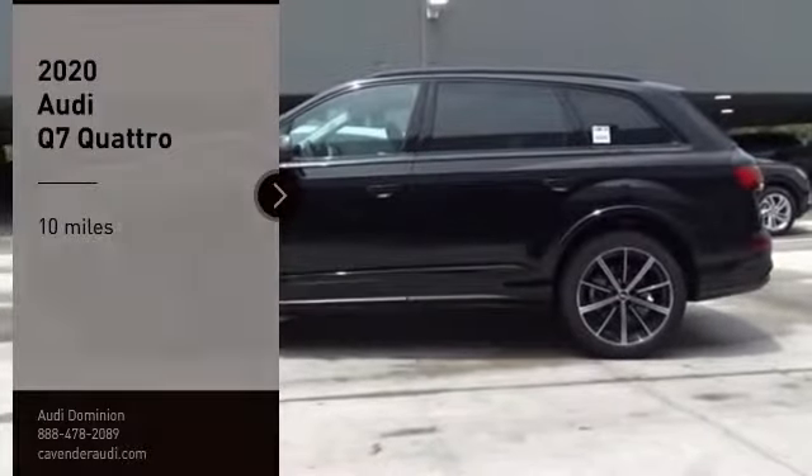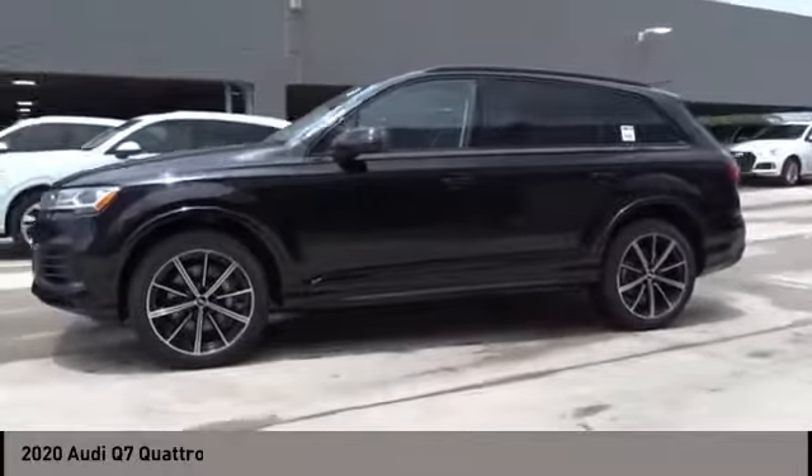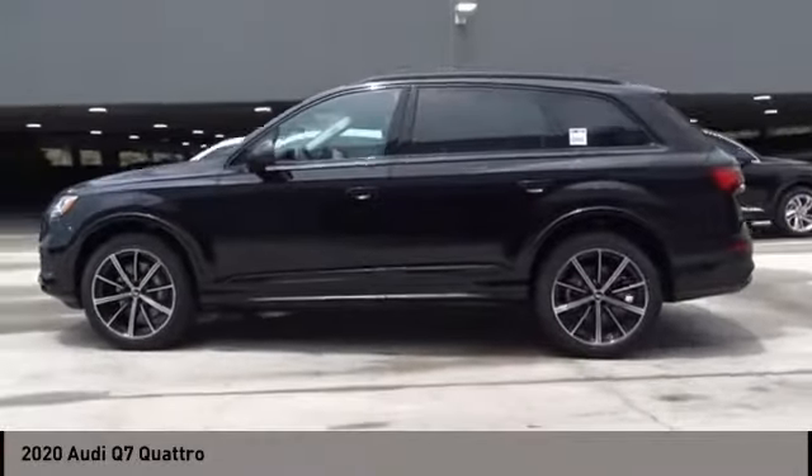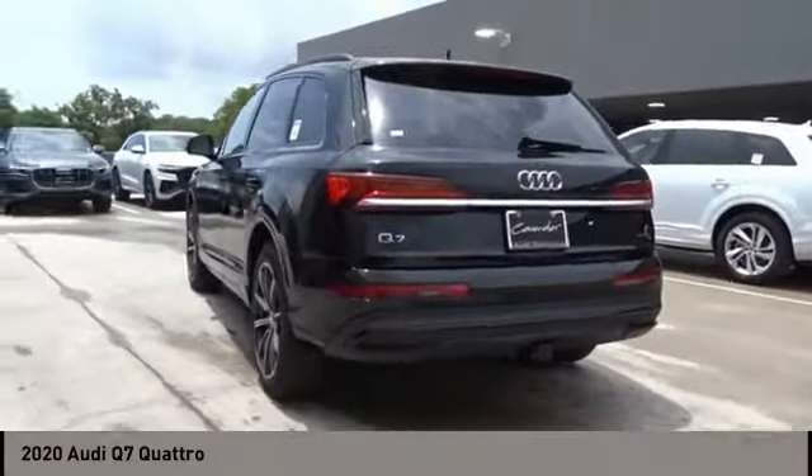Looking for the right vehicle? Check out the 2020 Q7. Elegant, functional, nimble, and the list goes on. It is impossible to limit the attributes of the Audi Q7 to just a few.